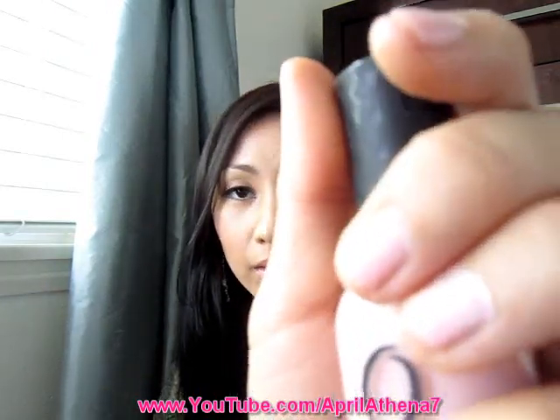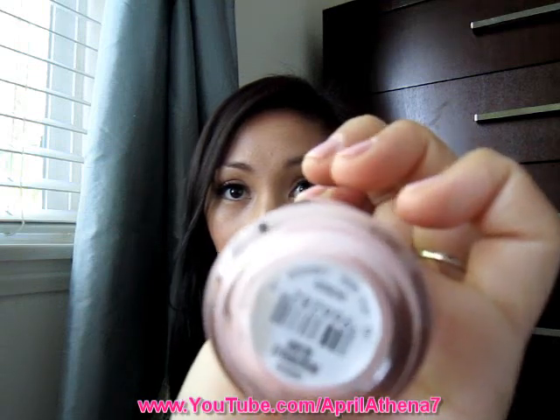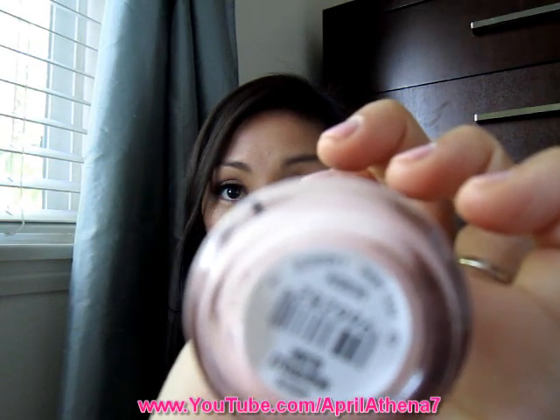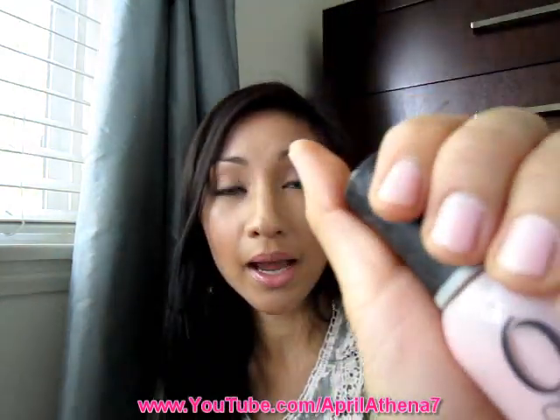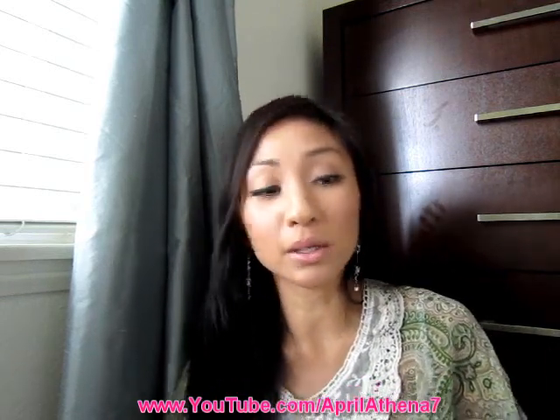I've been loving the Orly Nail Polish in the shade Beautifully Blush. I actually have it on right now, but it's been on for a whole week so it's all chipped and kind of nasty. It's like a pale pink, and that's my favorite nail polish color — to me that's my neutral. I just wear a pale pink and I think it goes with everything. Orly nail polishes tend to be sheer, so it took me about four coats for it to look like this. I got this nail polish a year ago and just started loving it, so I guess it took me some time to fall in love with it.